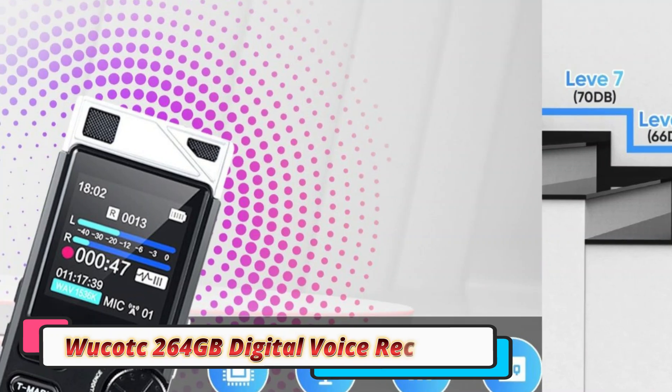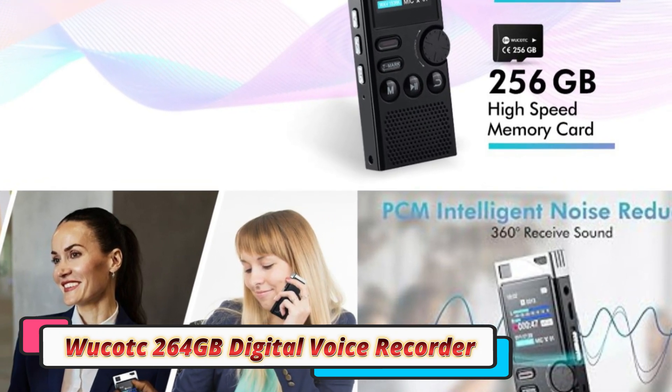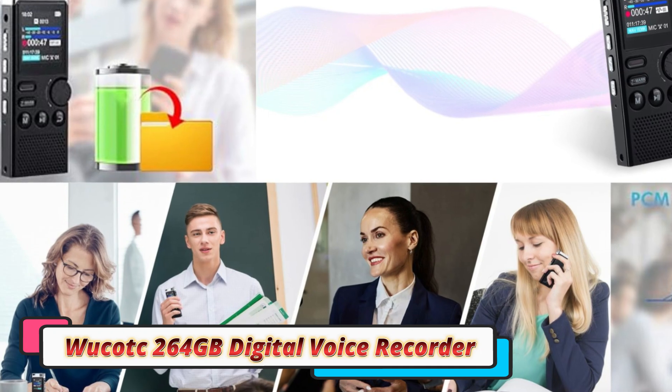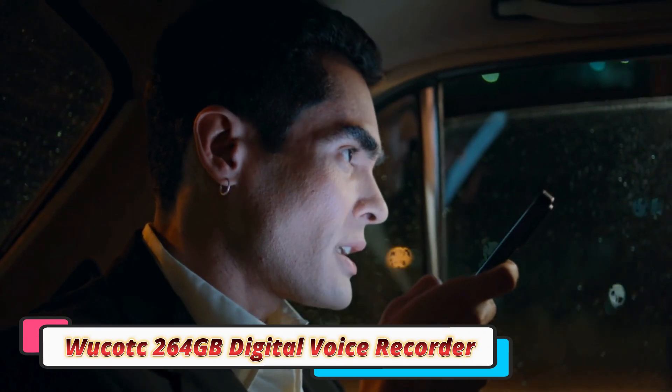The design is sleek and compact, making the Wukat recorder incredibly portable. It easily fits in a pocket or small bag, making it perfect for those constantly on the move. The build quality is robust, and it feels durable enough to handle daily use. The button layout is simple, making it easy to operate, and the device has a small but bright display that's easy to read.